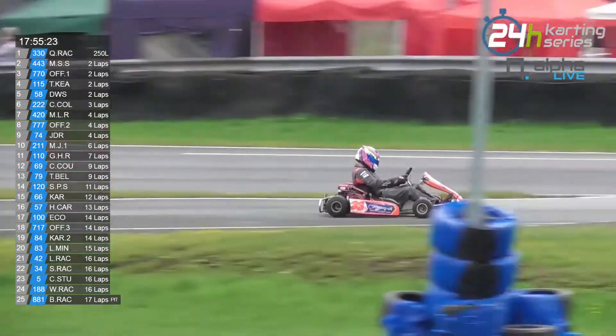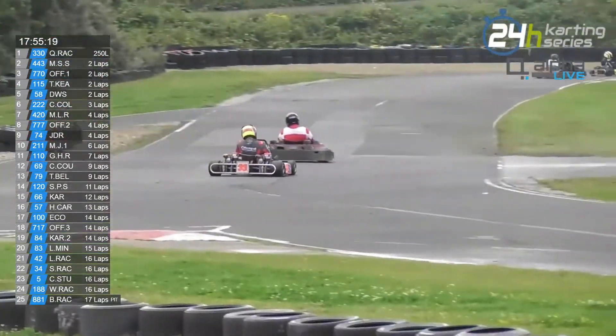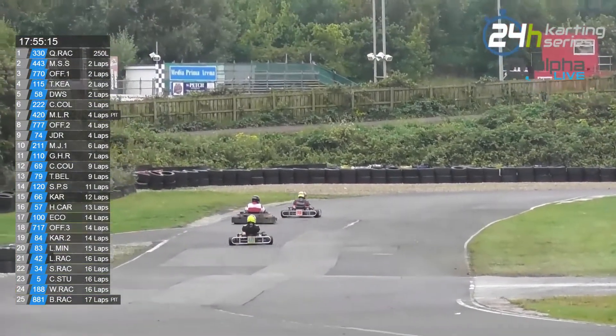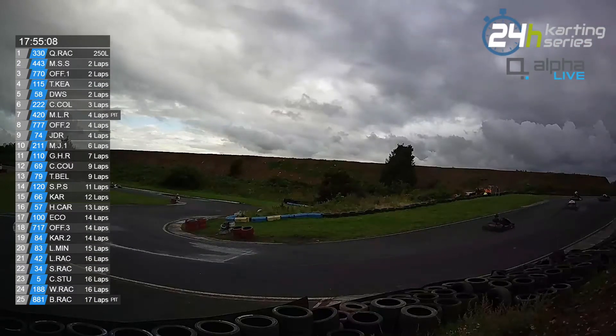It was Owen Burton in the number 23. I tried to run outside to see if I could spot the kart close up, but that didn't quite work. They were much further down the straight than I thought.